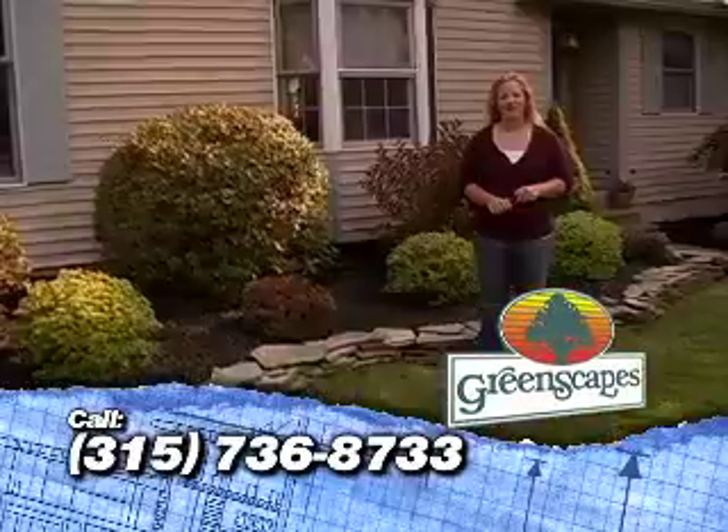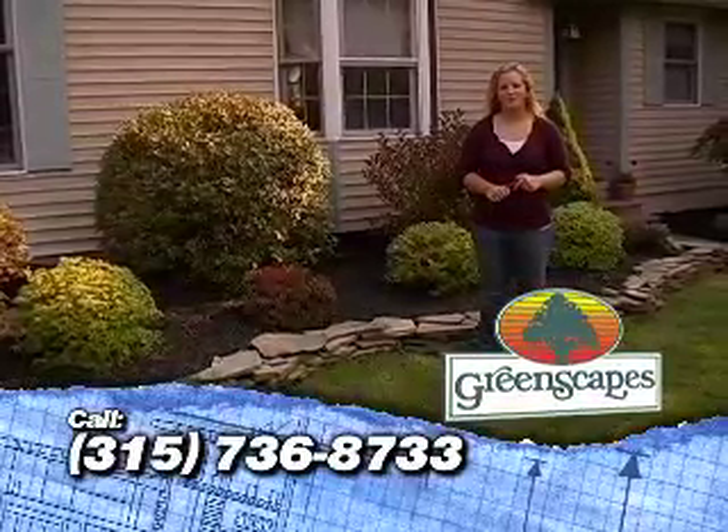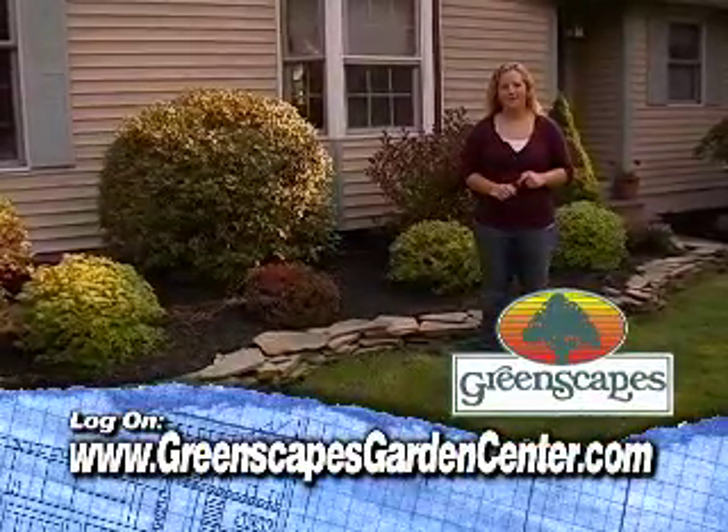Taking these steps will help you protect the investment you have in your landscaping. For more information on how to trim the trees and shrubs in your landscape, contact us at the Garden Center.